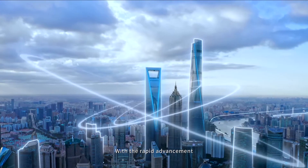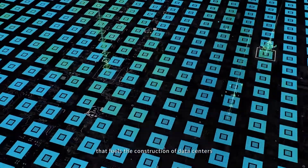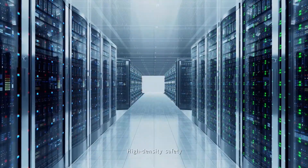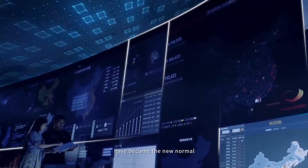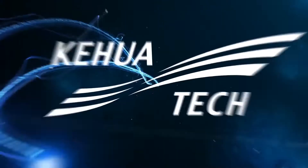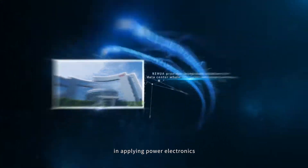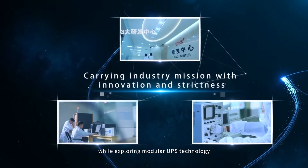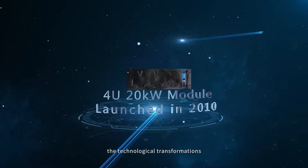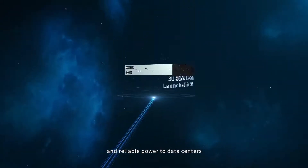With the rapid advancement of 5G and new infrastructure, digital application services have produced a wave of digital power that fuels the construction of data centers. High density, safety, convenient operation, and maintenance have become the new normal for data center development. For more than 30 years, TIWA Data has leveraged its experience in applying power electronics to make breakthroughs while exploring modular UPS technology, leading technological transformations and innovations to provide safe, stable, and reliable power to data centers.